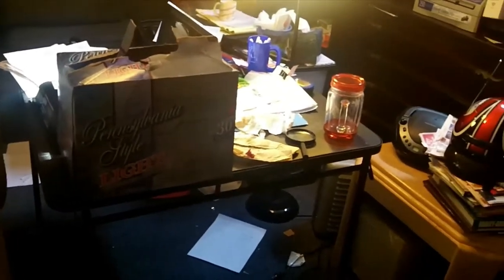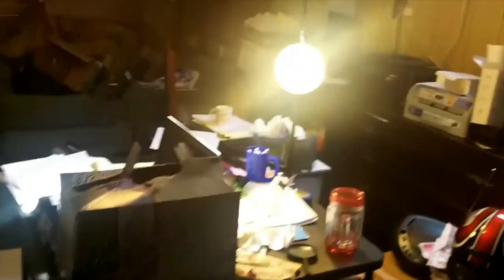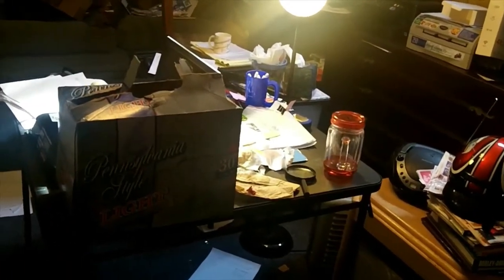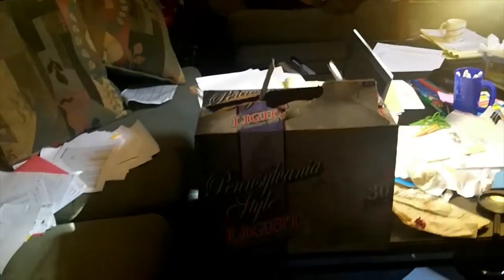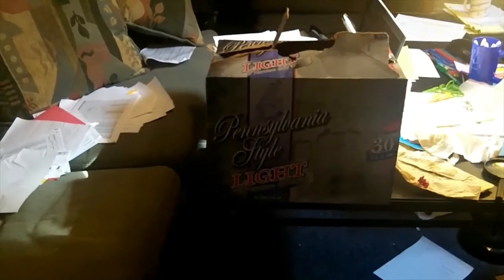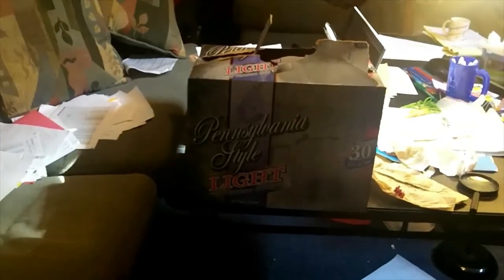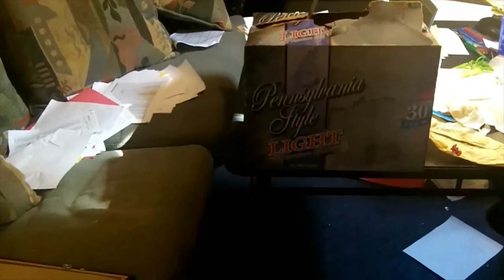It is the Frugal Fellow coming at you from my man cave, my studio, my home office — thanks to COVID, formerly known as my garage. What do we have today? We have Pennsylvania Style Light, 30-pack, $14.99. Fifty cents a can before tax. It says premium beer, so let's see what we have here.